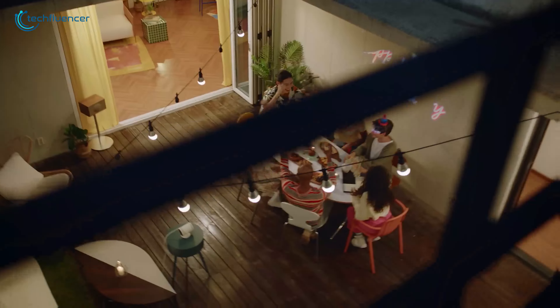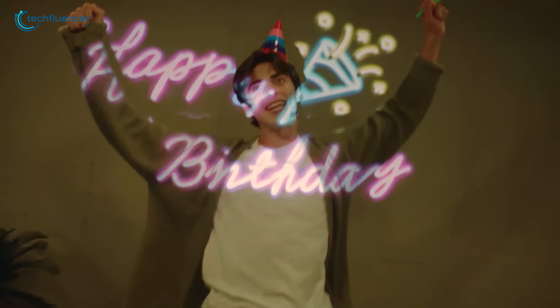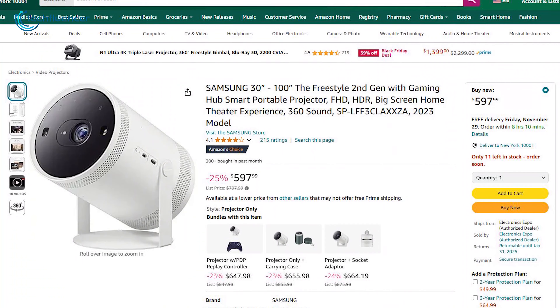Plus, its 360-degree sound fills the room, making it perfect for impromptu gatherings. Pricing is also good for a 25% discount.